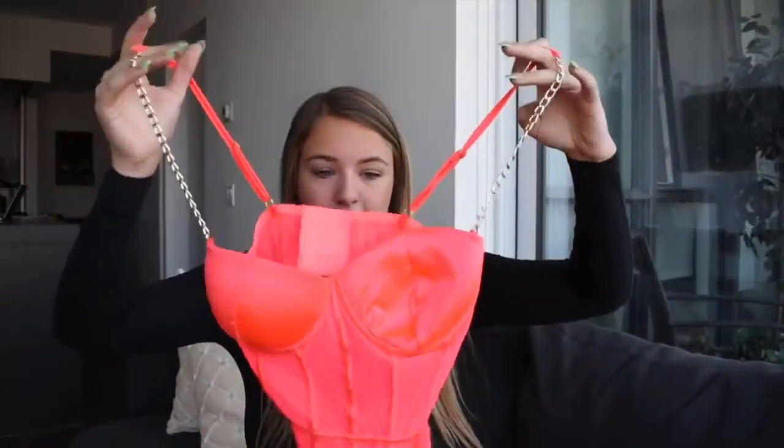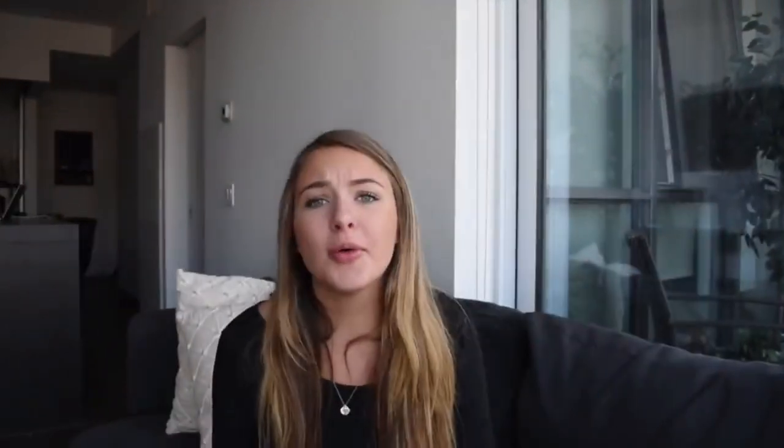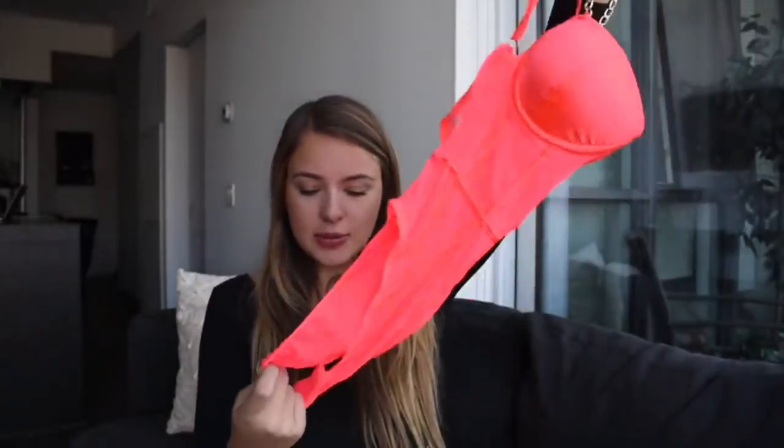My favorite item, which I saved for last, is this bodysuit. Girls are going to go crazy when they see this — it is so Instagram AF. It is this pink mesh chain bodysuit — open in the back with pink chain straps. Just imagine going out in this, it's so freaking cute and so affordable. Amazing quality, super soft, it's even got a little liner. It adjusts in the back just like a bra.